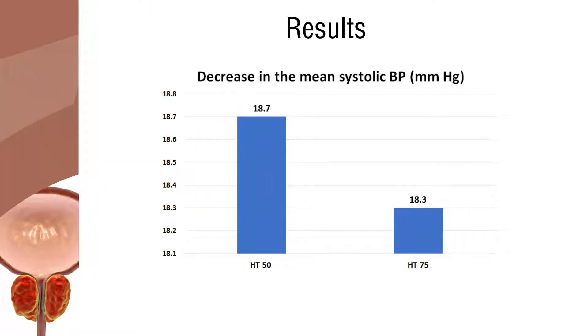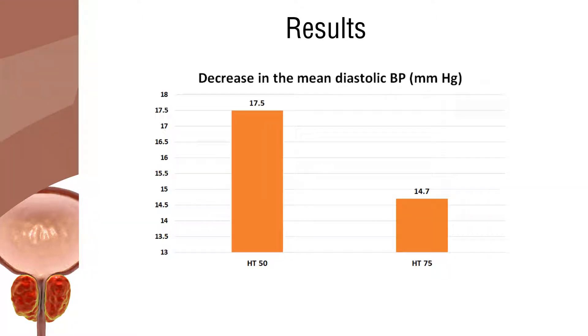The overall mean systolic blood pressure was decreased by 18.7 mmHg and 18.3 mmHg in the 50 mg and 75 mg hypertensive groups, respectively. The overall mean diastolic pressure was decreased by 17.5 mmHg in the hypertensive 50 mg group and 14.7 mmHg in the hypertensive 75 mg group.